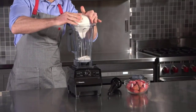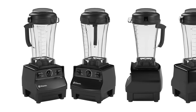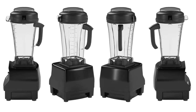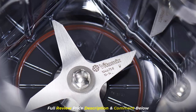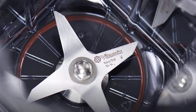At number 2, we have the Vitamix 5200 Blender. This blender is known for its powerful 2.0 peak horsepower motor and its ability to make smoothies, soups, and nut butter with ease. It has a 64-ounce pitcher and a tamper tool that helps blend thick mixtures. The blender is also very durable, with its stainless steel blades and metal drive system.